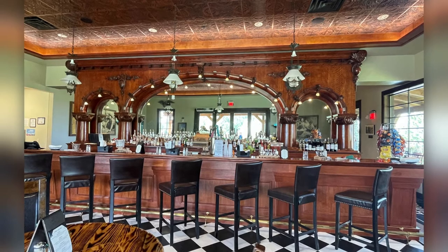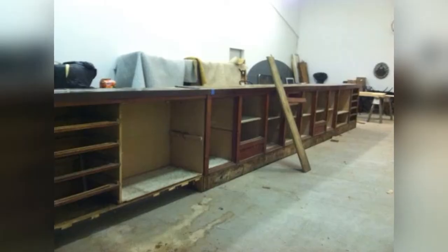He stored it in his garage for over 10 years. He knew one day he could share this beauty with the public.